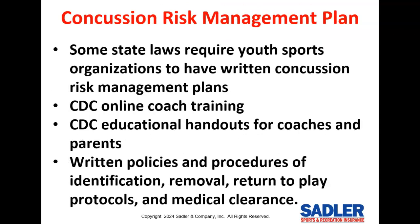Concussions account for about seven percent of total injuries in youth softball and they can have serious consequences. Some state laws require youth sports organizations to have written concussion risk management plans. These laws usually require CDC online coach training — coaches must watch a video and pass a test — along with CDC educational handouts for coaches and parents, and written policies and procedures for concussion identification, removal, return-to-play protocols, and medical clearance. We have an excellent risk management plan on concussions on our webpage that you can adopt for your use.